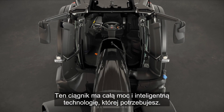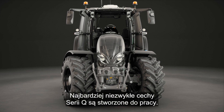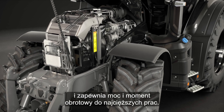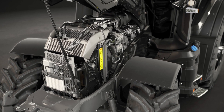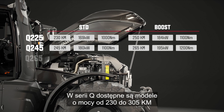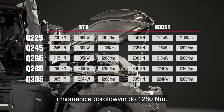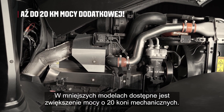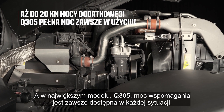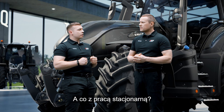This tractor has all the power and smart technology you need. The most remarkable features in the Q-Series are made for work. The famous Agco Power engine has the biggest displacement in the market and delivers the power and torque for the toughest works. There are five different models available with the Q-Series, from 230 to 305 horsepower and up to 1280 Newton meters of torque. 20 horsepower of boost is available in the smaller models, and in the biggest model, the Q305, boost power is always there in any situation.